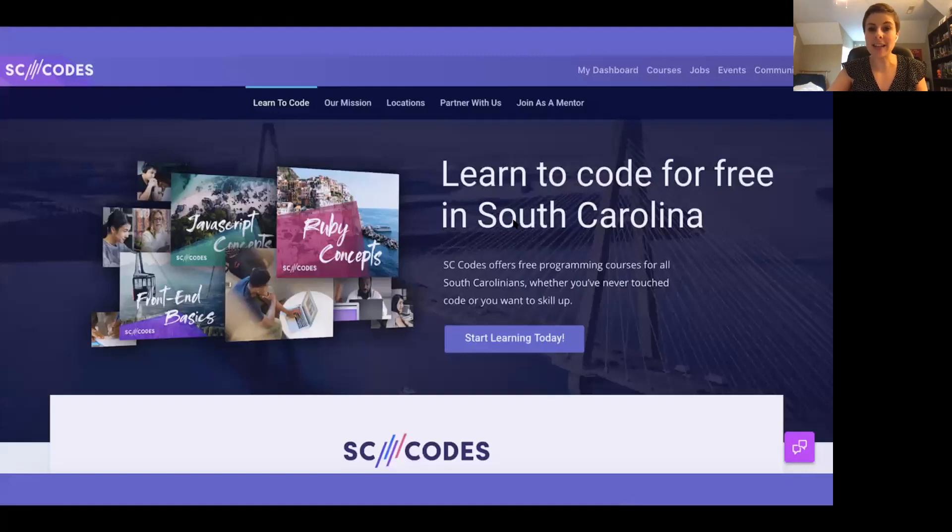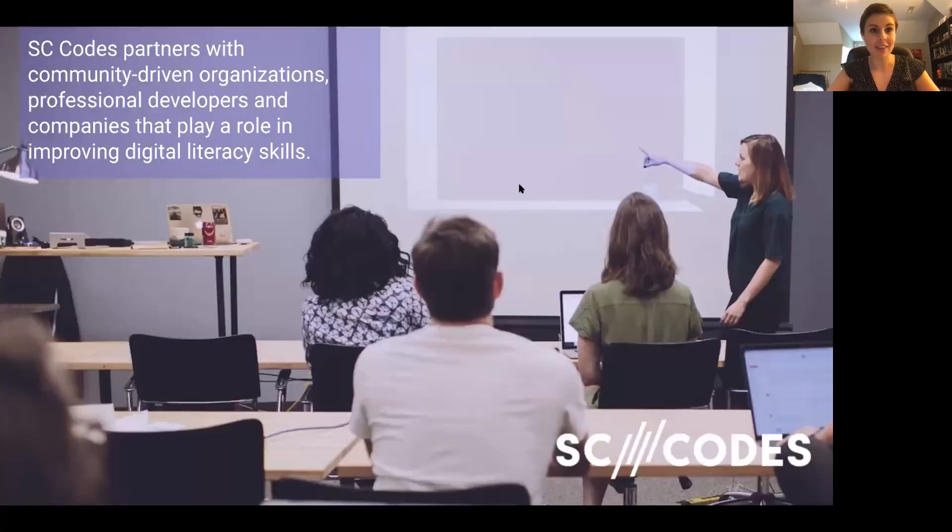This is what our platform looks like — hopefully you've been on it. Right here you can find all of your courses, create a login, save your progress, and start learning today. We partner with community-driven organizations, professional developers, and companies that play a role in supporting what we are doing, whether through volunteering as mentors or helping us build curriculum based on the job needs here in our state.